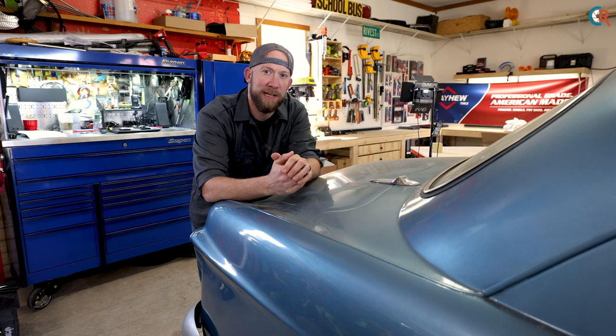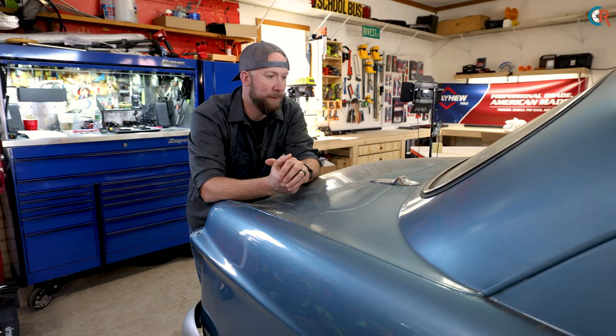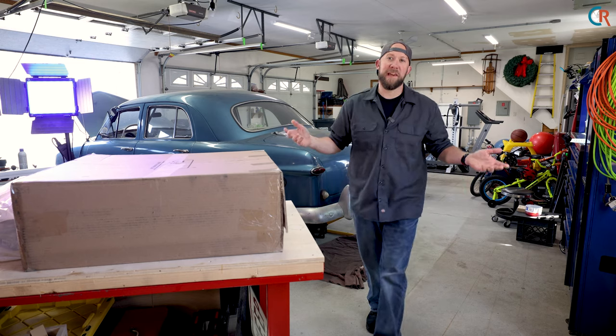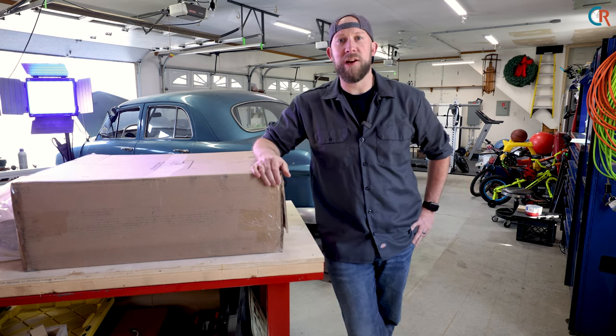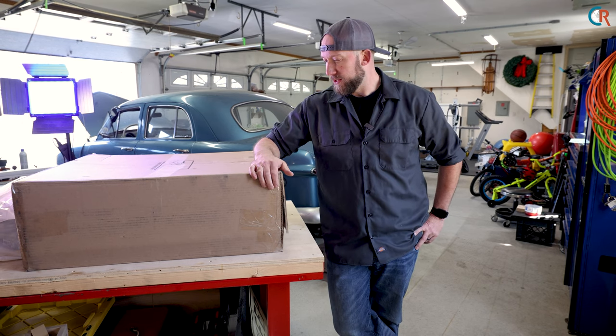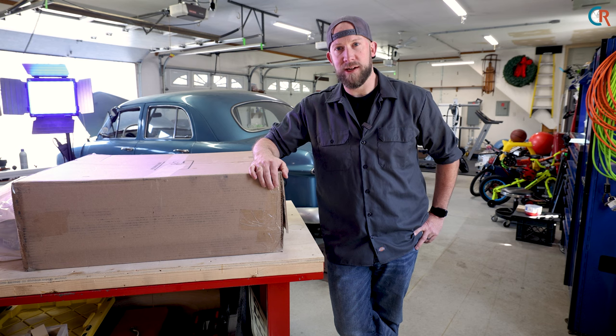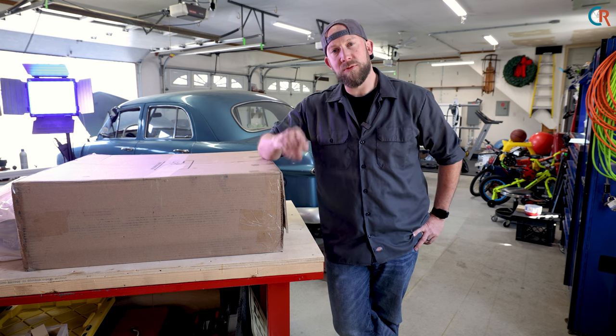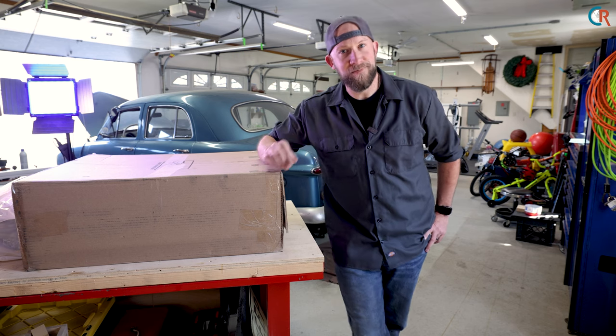Over the course of the next few months we'll take you behind the scenes showing you some footage of what it takes to fix up a classic car like Charlie, this old '49, as well as my Jeep Gladiator — I've got some fancy doodads to put on that I promised in a previous video. We're pretty excited about all these projects and really look forward to sharing the journey with you. We've already got some parts ordered — I got this big box from Shoebox Central that I need to get to unpacking. Thanks for watching, we'll see you guys in the next video.